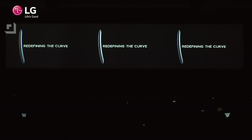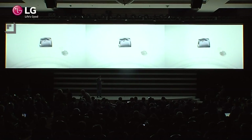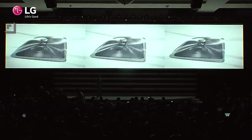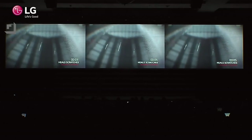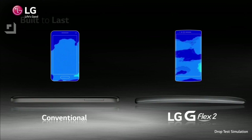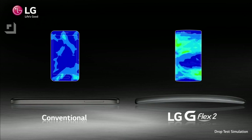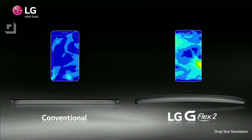LG is also getting the latest version of Android on the device, so it'll ship with Android 5.0 Lollipop right out of the box with all the great features Lollipop has to offer. The phone is now up to 30% more durable — the glass is treated by a proprietary covering that LG made themselves to make it super strong. The self-healing back from the first model is here too but now it's way improved, healing itself in seconds rather than minutes. If you get a little scratch, apply a bit of heat and that scratch will almost disappear.